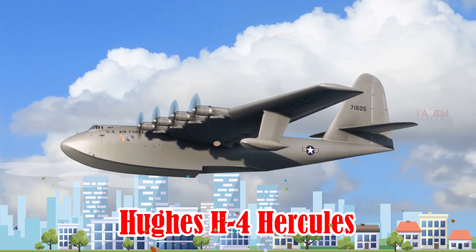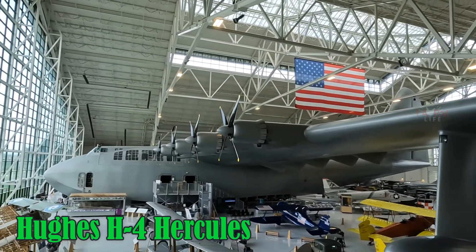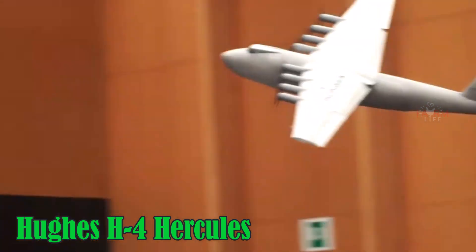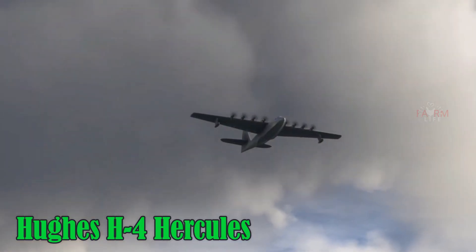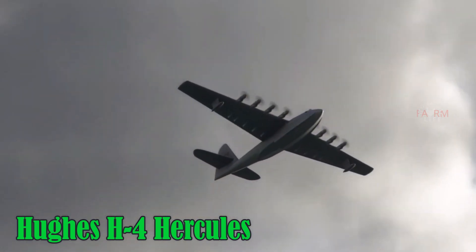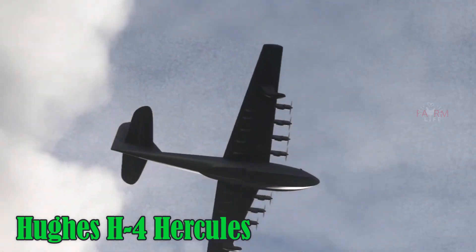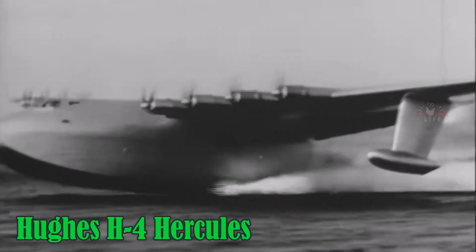Hughes H4 Hercules. The Hughes H4 Hercules, famously known as the Spruce Goose, was built from wood during World War II due to metal restrictions. It boasts a wingspan of 97.5 meters and flew only once in 1947. Its top speed was around 560 km/h, with a service ceiling of about 6,000 meters. It was developed in the U.S.